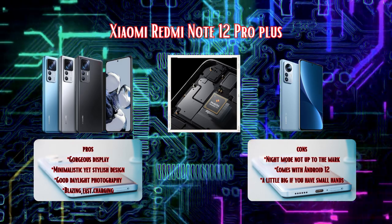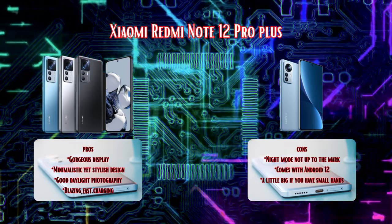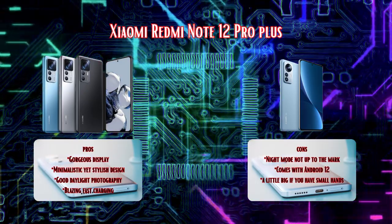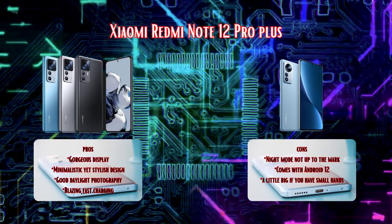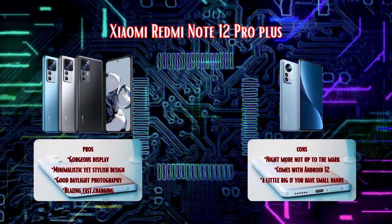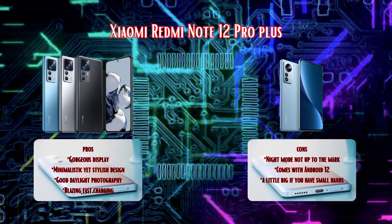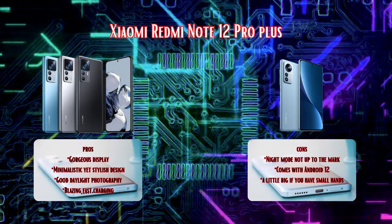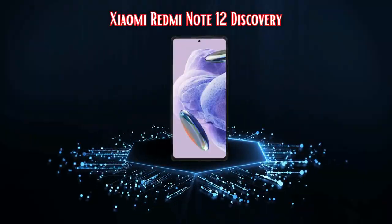The battery on this device is a massive 5,000mAh, easily lasting over a day. And the 120-watt charging takes you from 0 to 100 in less than 20 minutes — unbelievable! One of the most discussed negatives of the Redmi Note 12 Pro is its size and weight. This phone is undeniably robust, and while that means durability, it also translates to a heftier feel in your hand. For users who prefer lighter devices, this could be a deal-breaker.